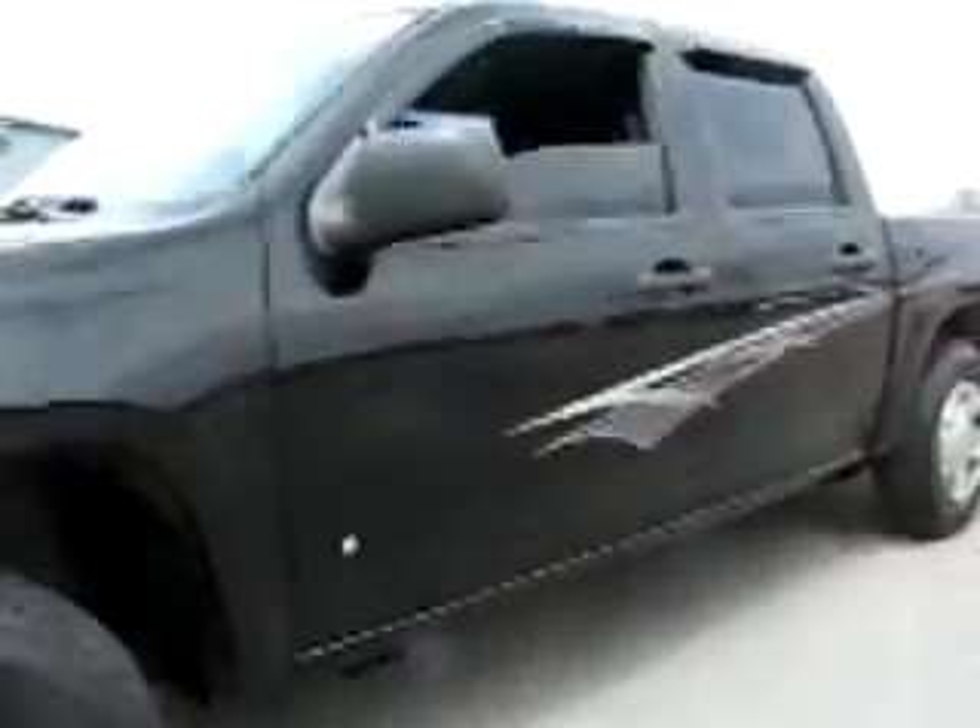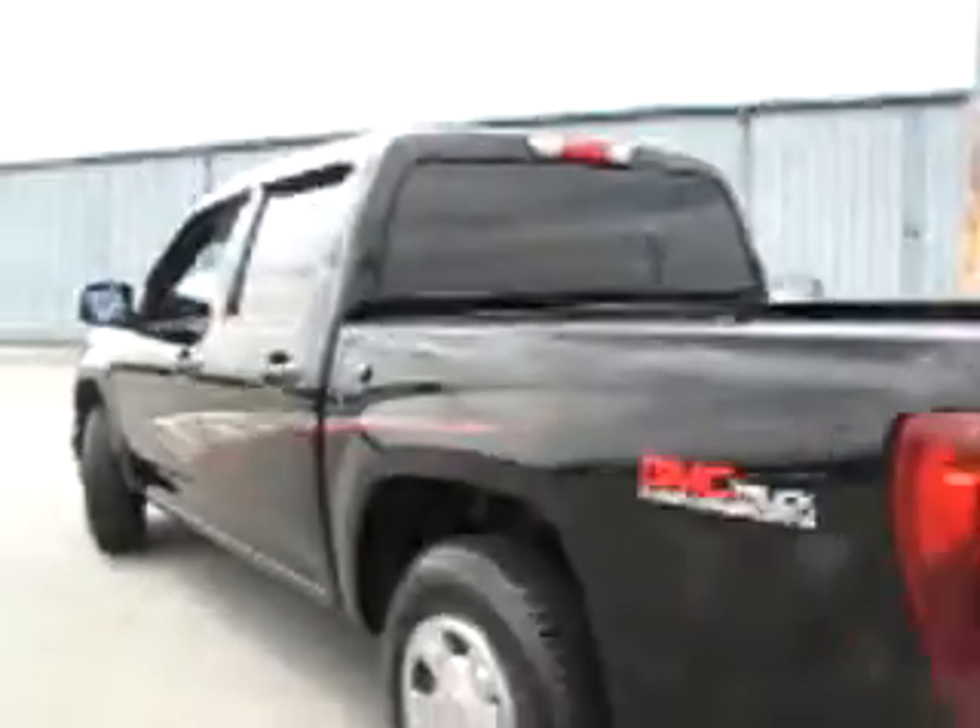1-8-2-2-8-3. 2007 GMC Canyon Crew Cab SLE Edition.